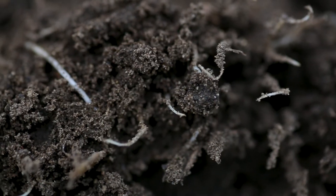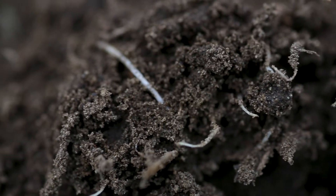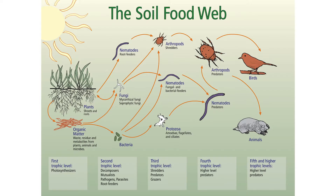Dr. Elaine Ingham spent many hours behind the microscope identifying these groups. These groups are bacteria, fungus, nematodes, protozoa, and microarthropods. Each group has a different characteristic, job description, and an environment they can live in. As the soil becomes more unbalanced, the larger microbes will move in as the smaller microbes can no longer function.